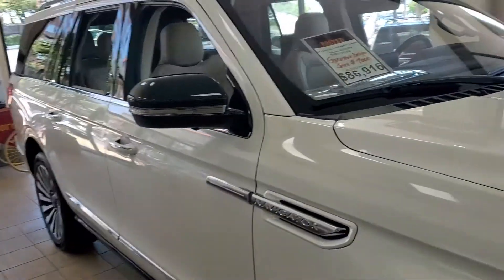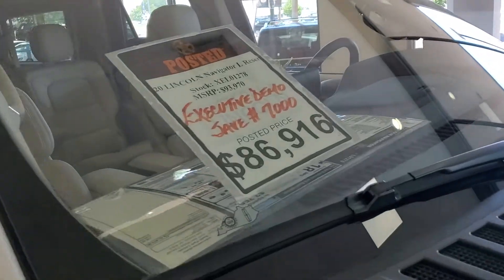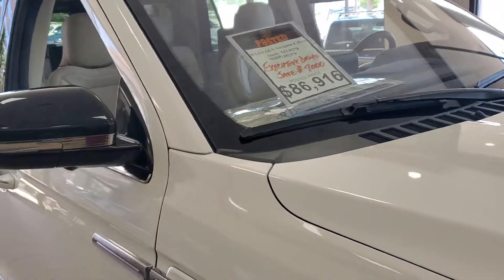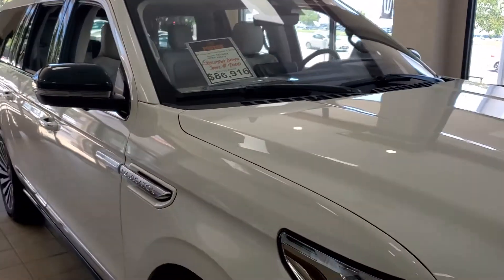Very, very nice. Anyway, we do have this one for $86,916, but I only have one at this price. We'll talk to you soon.